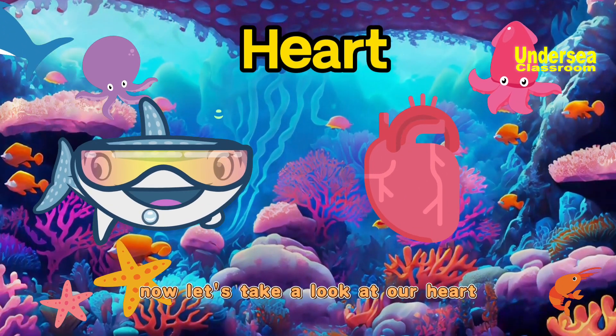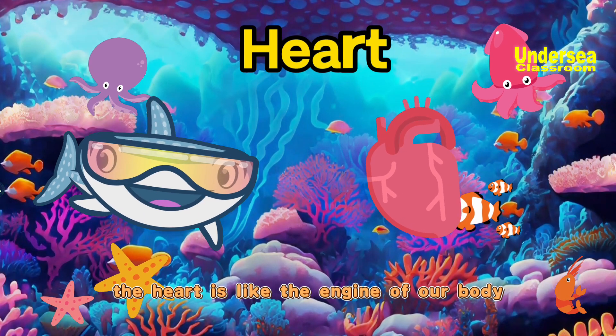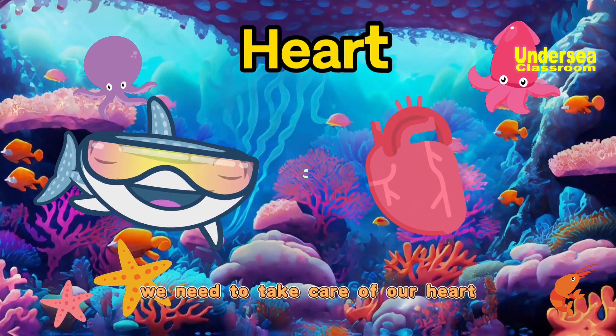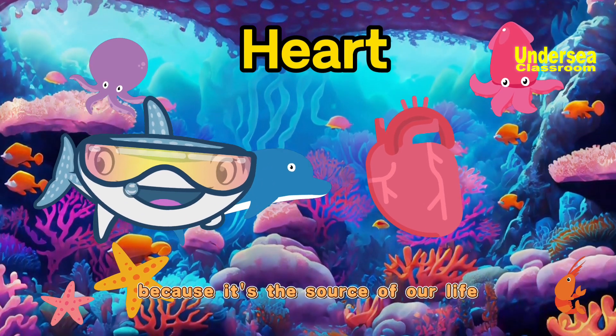Now let's take a look at our heart. The heart is like the engine of our body. It keeps beating and sends blood to all parts of our body. We need to take care of our heart by eating healthy food and staying active, because it's the source of our life.